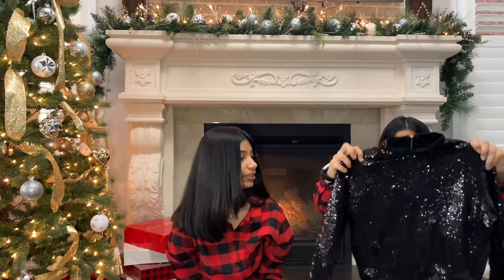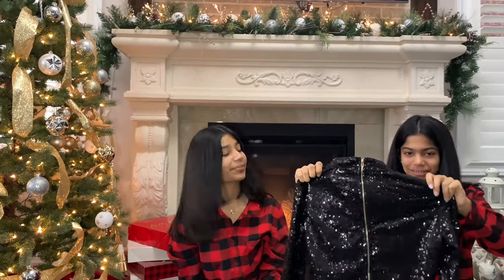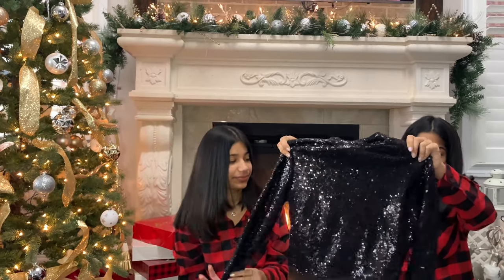Next Sanj got this very sparkly black shirt with sequins on it and a zipper running through the back — this is so cute and so glittery. In our next clip we're going to show you guys an extra special present we got for Christmas this year, and after that we're going to show you guys what we got in our rooms.